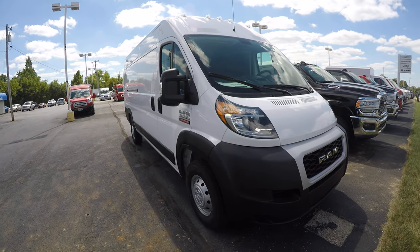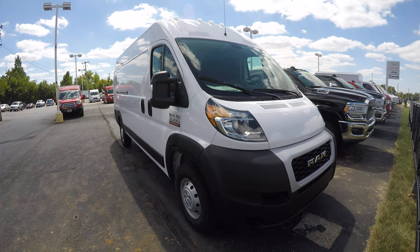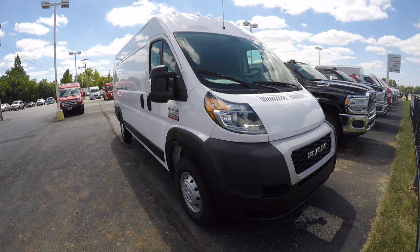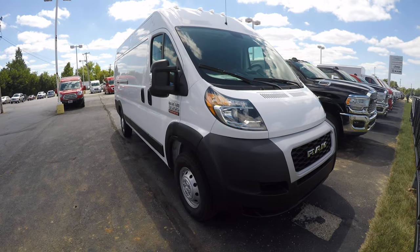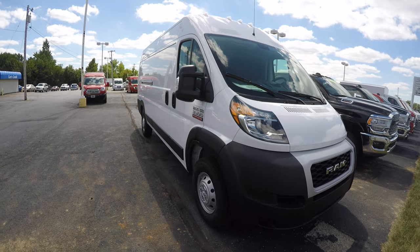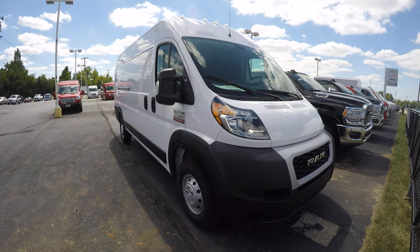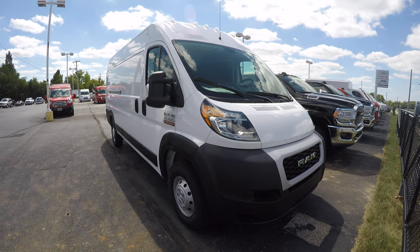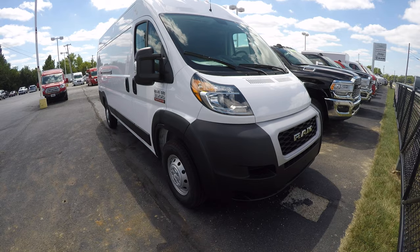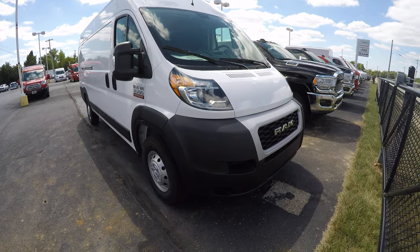Welcome to Paul Sherry Chrysler Dodge Jeep Ram here in Piqua, Ohio. Today we're checking out this 2019 Ram ProMaster cargo van — stock number 29195T. We just got this one out on the lot; these cargo vans we just can't keep in stock. They are very useful for on-the-job use, and people love upfitting these as little mini campers and different things like that. So today we're going to take a walk around this particular ProMaster and check it out.